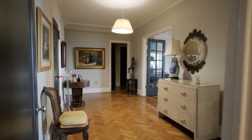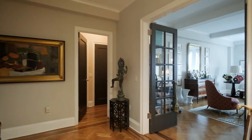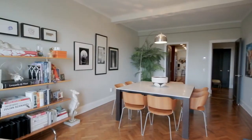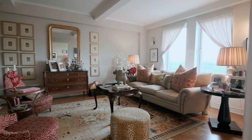Let's go take a tour. A gracious entry foyer opens into the side-by-side living and dining rooms of this elegant Classic 7 Emery Roth condominium with three bedrooms, three bathrooms, and 2,282 square feet.